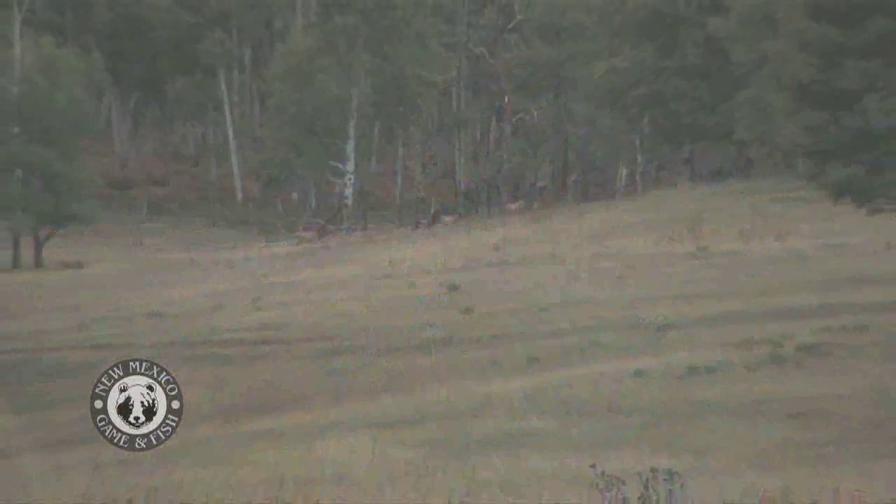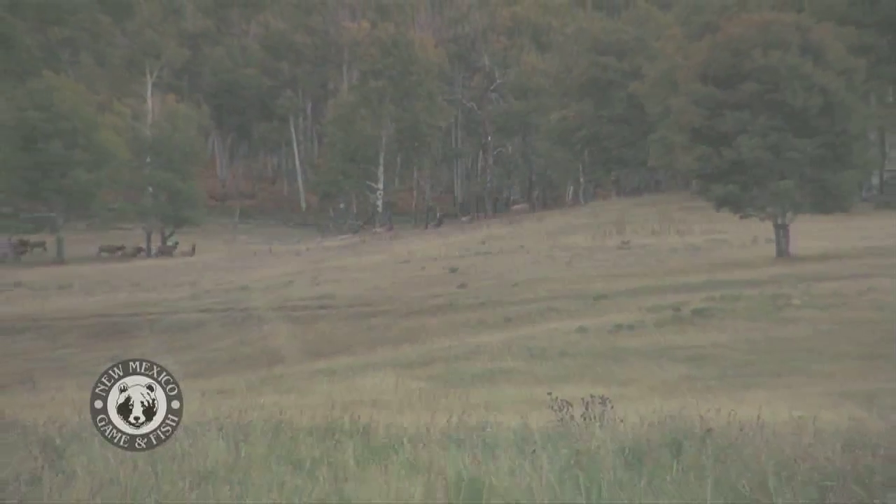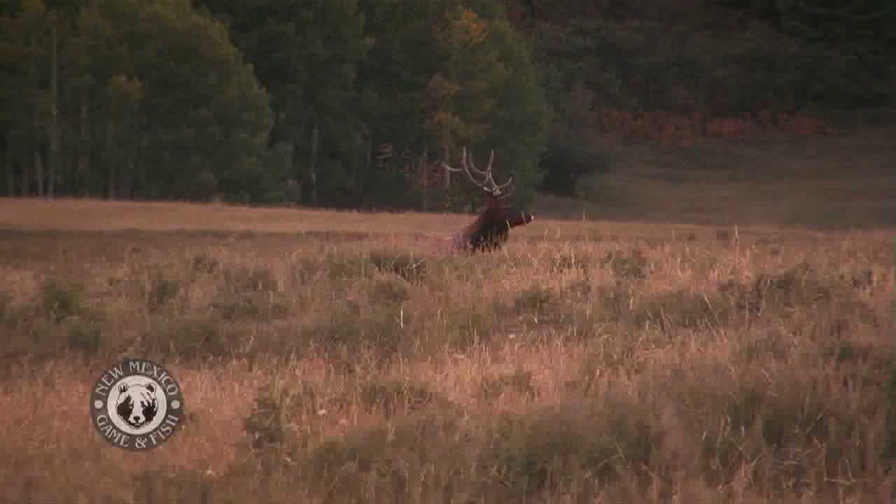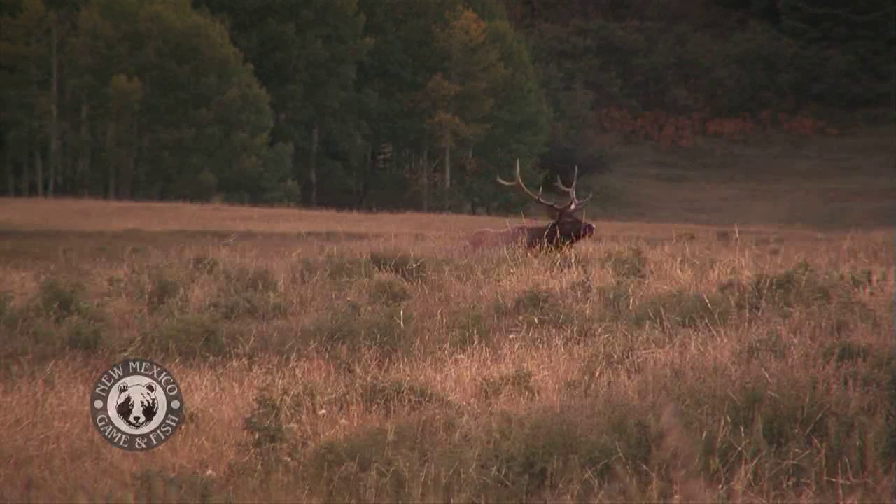We've counted roughly a thousand elk so far up in this area today. This is one of the state's biggest herds and it's located in the Sargent Wildlife Management Area just north of Chama. It looks really good. We've seen some nice mature bulls, a decent bull to cow ratio, a good calf to cow ratio. Overall it's looking like this herd's pretty healthy, pretty strong in numbers.